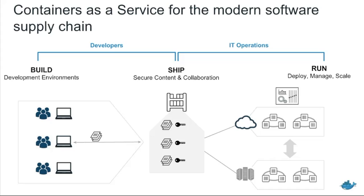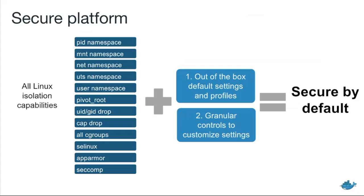The first pillar is secure platform. What we mean by secure platform is about isolation, strong guarantees, and strong defaults. We've gotten to the point now where Docker has support for every Linux kernel isolation primitive that exists — namespaces, seccomp, LSMs, capability dropping, whatever it is, we have support for all of it. But we've taken that one step further. In addition to having support for it, we have out-of-the-box default settings and profiles for all of these features, whether it's a default seccomp policy that limits which syscalls can be called, or a default set of capabilities that are dropped when you're inside a container.